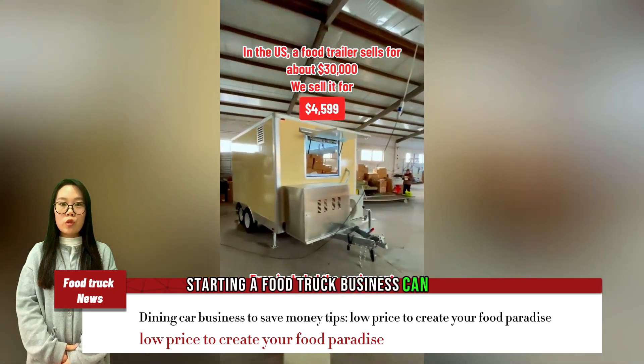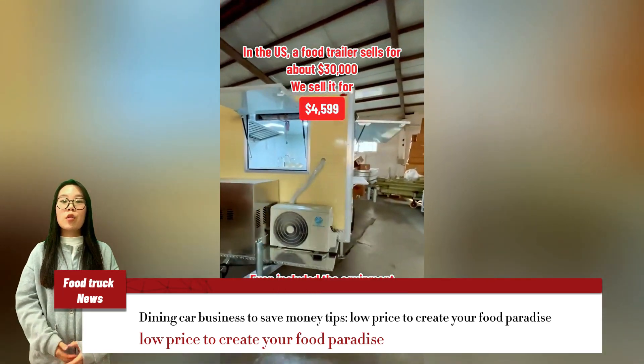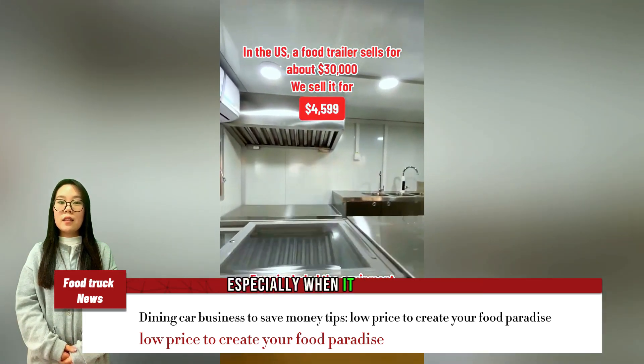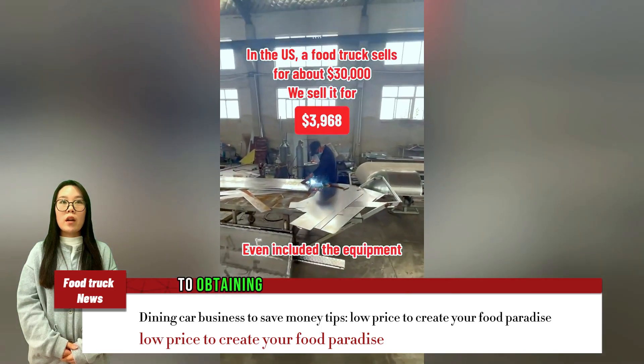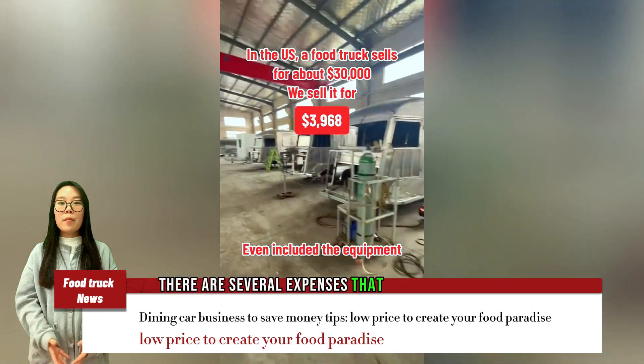Starting a food truck business can be a great way to follow your passion for cooking and entrepreneurship. However, it can also be a daunting task, especially when it comes to costs. From purchasing a food truck to obtaining the necessary licenses and permits, there are several expenses that you need to consider.